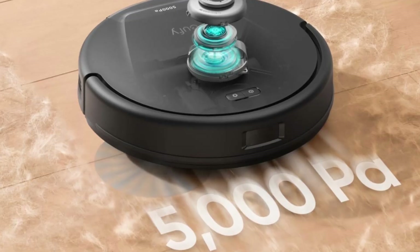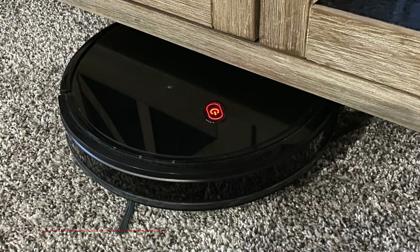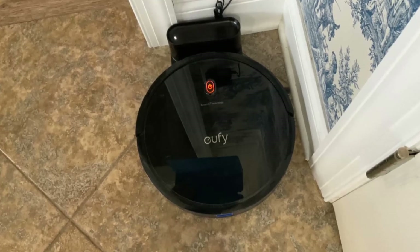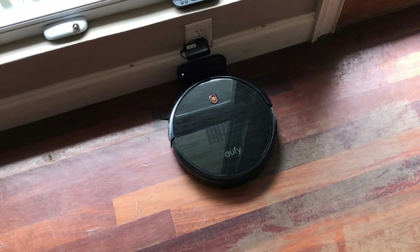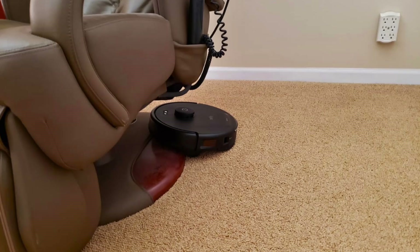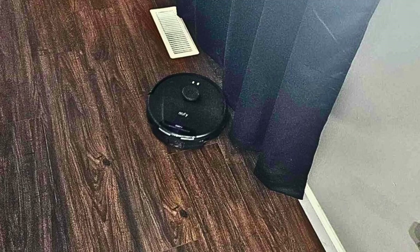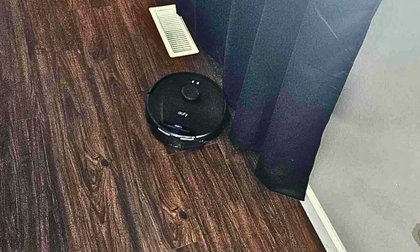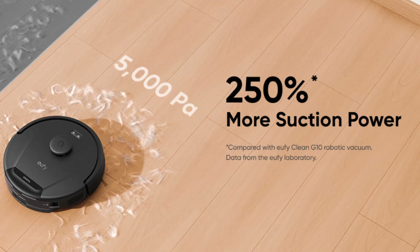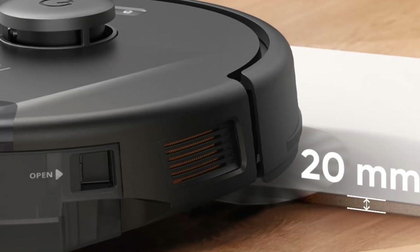One of the challenges with robotic vacuums is getting them to adapt to different floor types. The Eufy L60 solves this problem with its Boost IQ technology, which automatically adjusts suction power depending on the surface. If the vacuum detects it's on a carpet, for example, it will instantly increase suction for a deeper clean. On hard floors, it reduces power to conserve energy while still providing effective cleaning. Whether you have tiles, hardwood, or carpets, the Eufy L60 will tailor its cleaning approach to suit your home's specific needs.